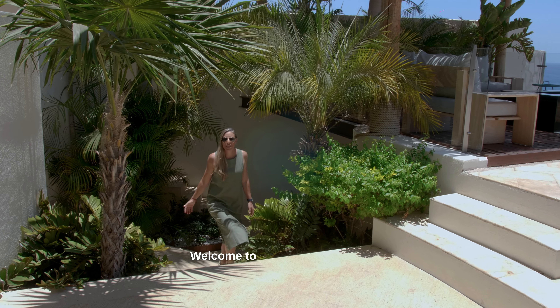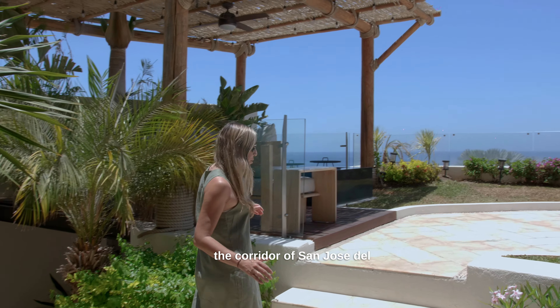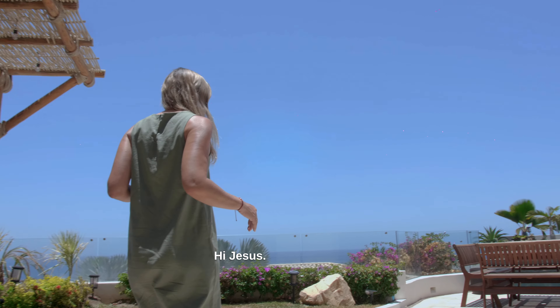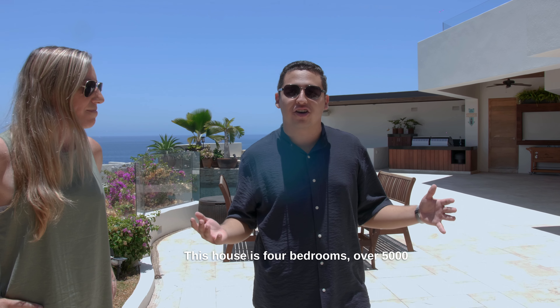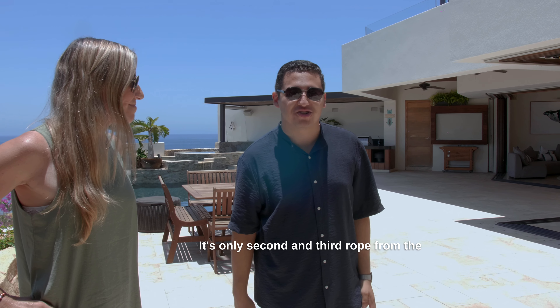Hello everyone. Welcome to this beautiful house located in the corridor of San Jose del Cabo, more specifically in the Sea of Cortez. Hi, Jesus. Hi, Gabby. Hey, everybody. I'm Jesus Valenzuela, and today we're going to do this video tour of this beautiful house. This house has four bedrooms, over 5,000 square feet, incredible views. It's only second and third road from the ocean.